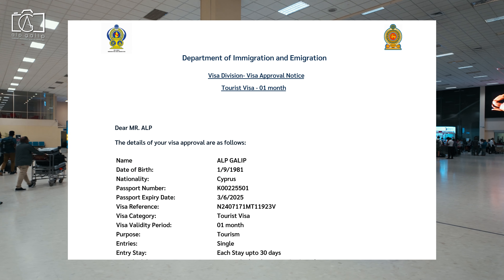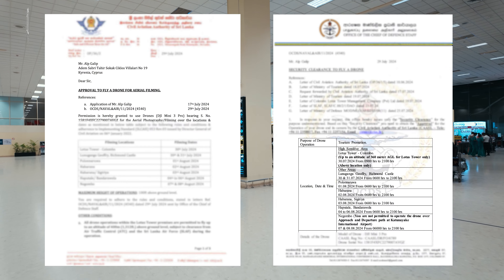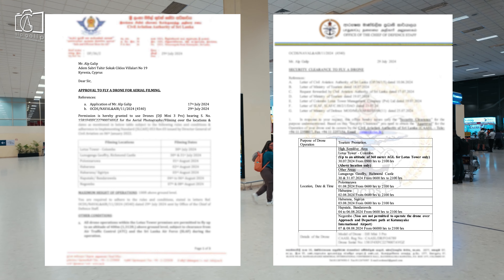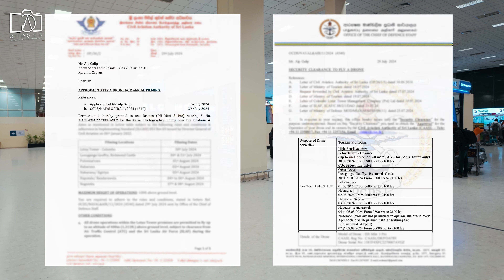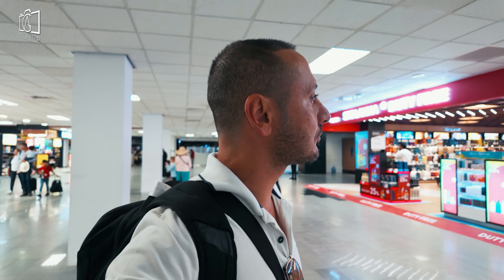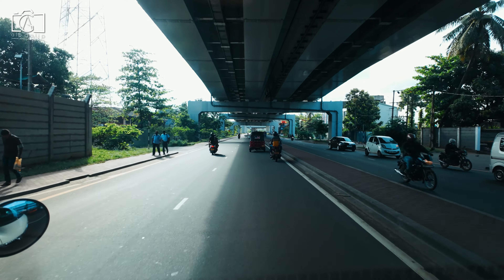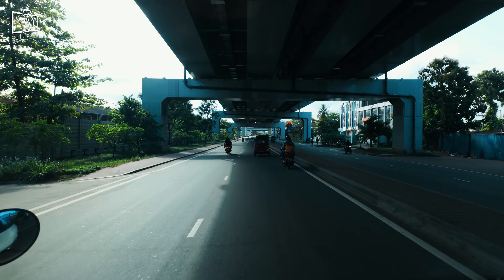Please note that a visa is required for Sri Lanka, available online for $50 or on arrival for $60. If you plan to fly a drone, be sure to apply for permission a few weeks in advance. Additionally, check customs regulations for items like cigarettes and alcohol. From the airport you can conveniently take a taxi, Uber, or pre-arranged transfer to your destination.